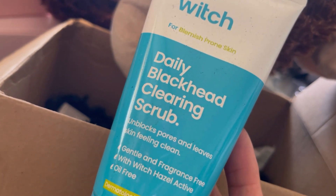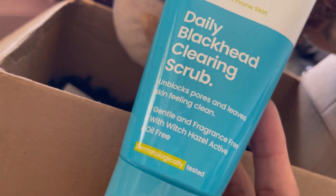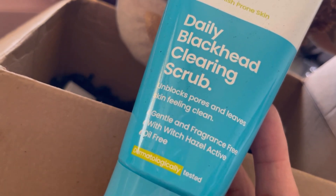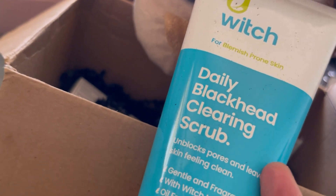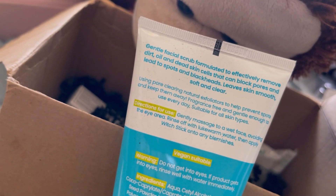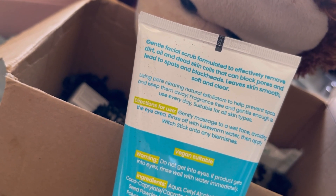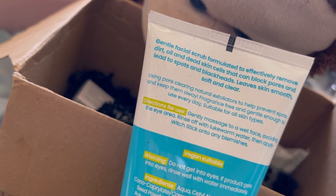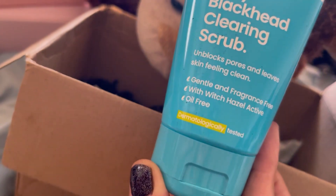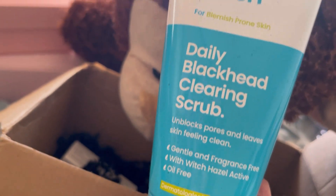The third one is the Witch Daily Blackhead Clearing Scrub, for blackheads and deep skin cleaning, gentle and fragrance-free with witch hazel active, oil-free, for blemish-prone skin. It says it's a gentle facial scrub formulated to effectively remove dirt, oil, and dead skin cells that can block pores and lead to spots and blackheads, leaving skin smooth, soft, and clear. It's a big size as well — 150ml, very big!